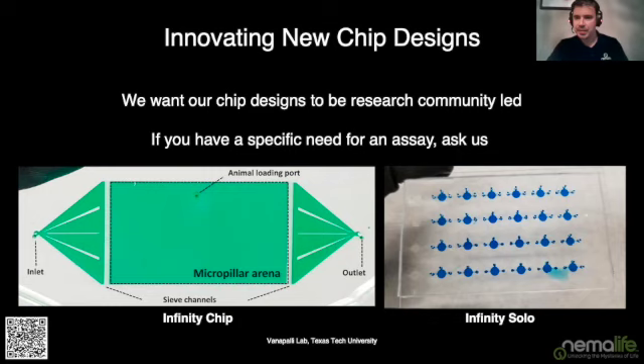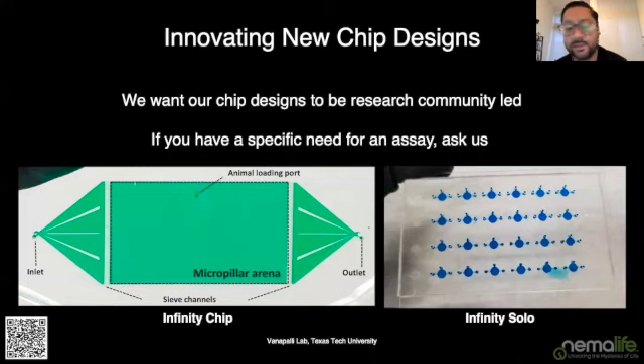Question about whether survival, protein formation, body size, and stress levels are comparable on chip versus agar plates: all of that information is in our scientific reports paper from last year. Our in-house validation shows worms are similar in size, body length, width, and progeny production on chip versus plate. We also have another paper in development that will go to bioRxiv later this year before peer review. I showed some of that data earlier today.